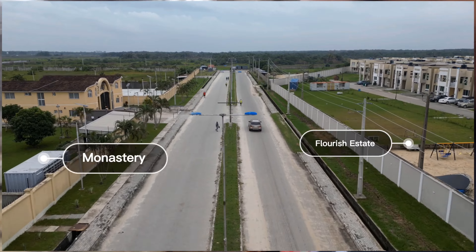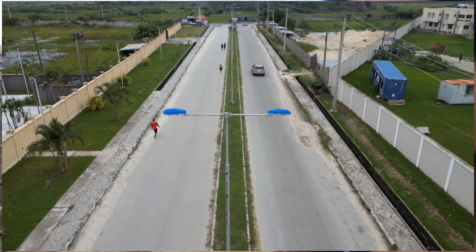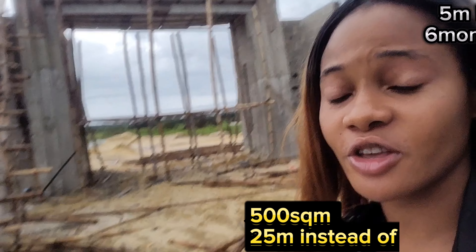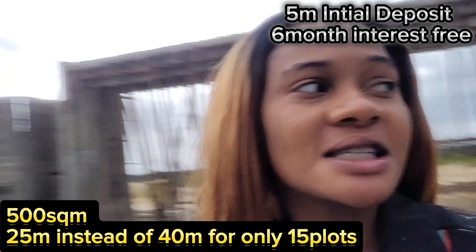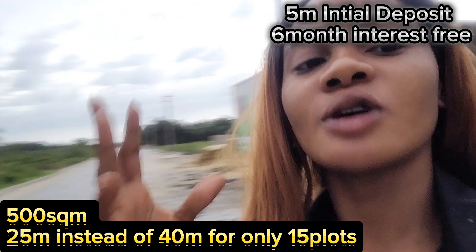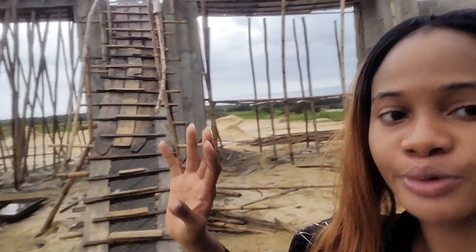This is Atlantic City. It is currently selling at 25 million for 500 square meters, but the original price is 40 million. Just like the name says, the ocean is right there, so you have the ocean view forever. On that ocean side there are a lot of resort owners and a lot of people that bought to create resorts — from there all the way to that area.